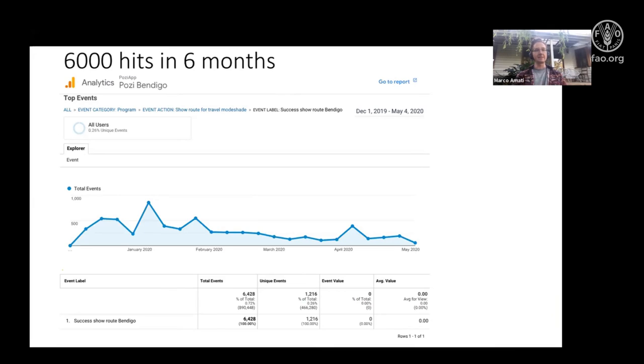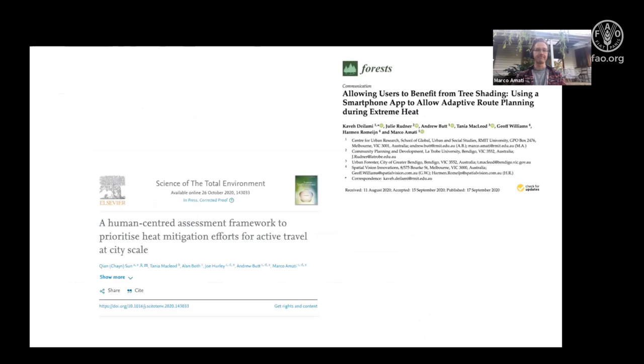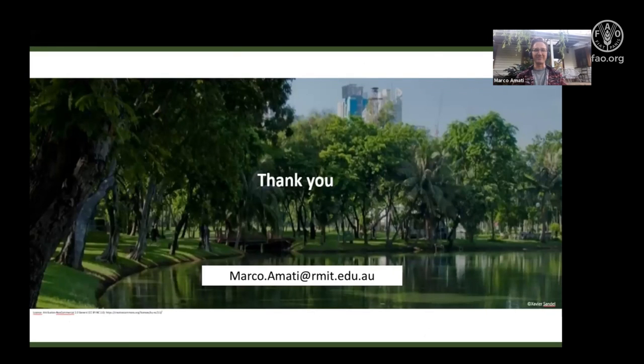We anticipate that people will use the app for their daily walk — to school, to the shops, or a dog walk — perhaps once or twice just to visualize where the coolness might be. We don't anticipate it being used as frequently as Google Maps; it's more of an adjunct to Google Maps. More information is available in the published papers, which you can look up easily. And that's it from me — over to the other presenters. Thanks very much.